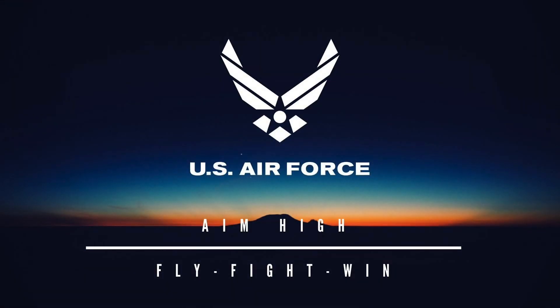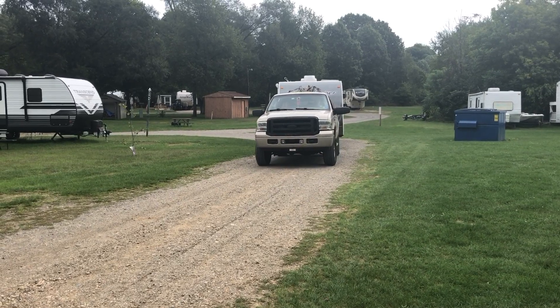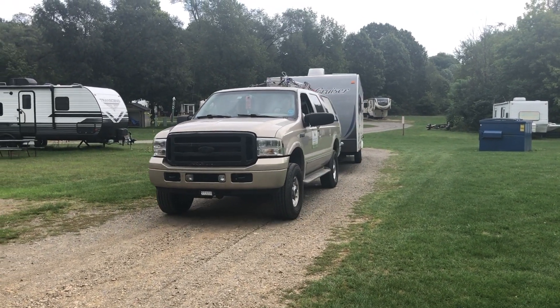Jim and his wife Tracy are both United States Air Force Veterans and they are also full-time RV travelers. So if you've been putting off that repair, now is the time to get it done.